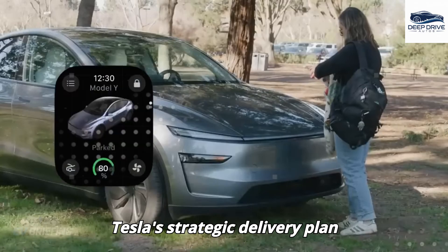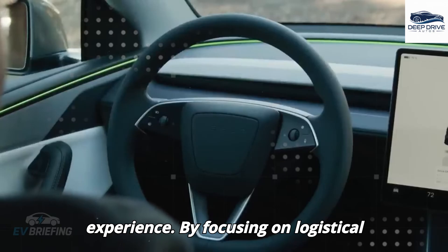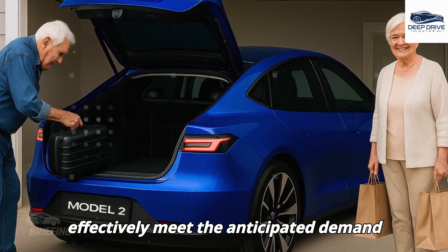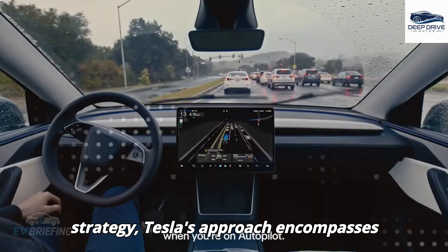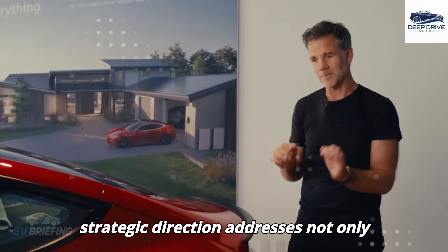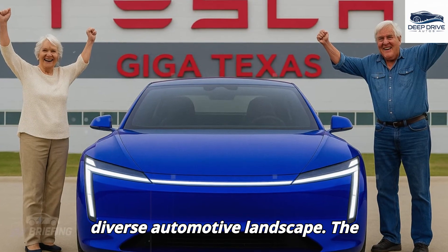Tesla's strategic delivery plan emphasizes key North American markets, aimed at enhancing the initial ownership experience by focusing on logistical operations and the expansion of charging infrastructures. Tesla's global strategy encompasses tailored models designed for various markets, such as Europe and China, addressing local regulations and consumer preferences to enhance competitiveness amid an increasingly diverse automotive landscape.